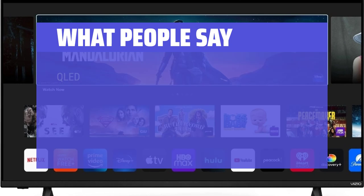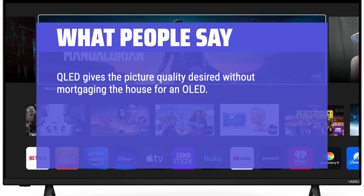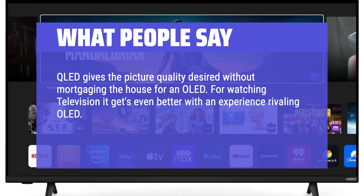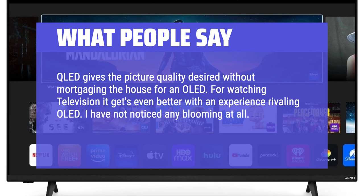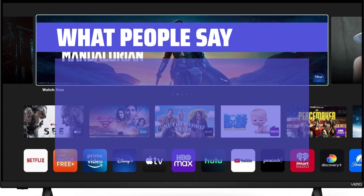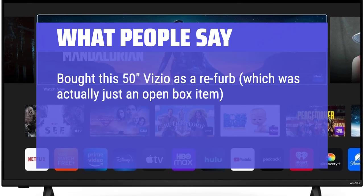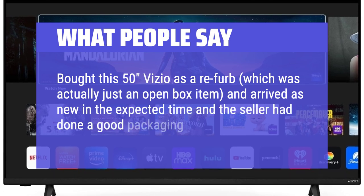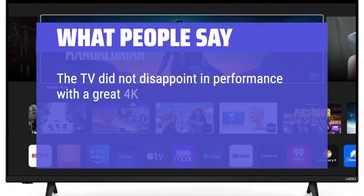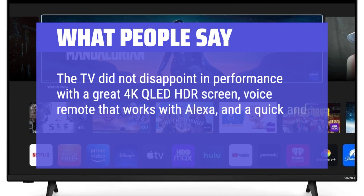What people say: QLED gives the picture quality desired without mortgaging the house for an OLED. For watching television it gets even better with an experience rivaling OLED — I have not noticed any blooming at all. An amazing picture and a great computer monitor. Bought this 50-inch Vizio as a refurb, which was actually just an open box item, and it arrived as new. The TV did not disappoint, with a great 4K QLED HDR screen, voice remote that works with Alexa, and a quick and easy guided setup.